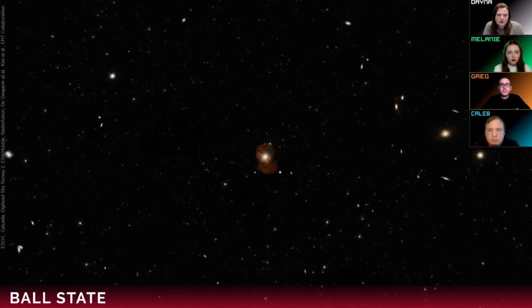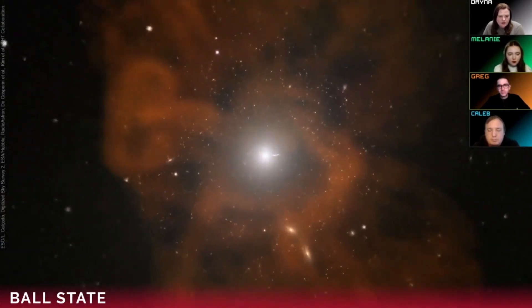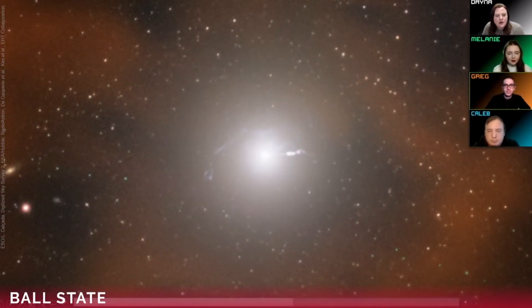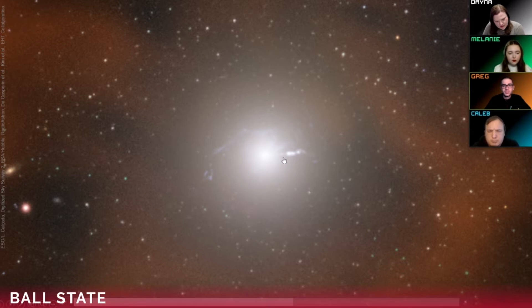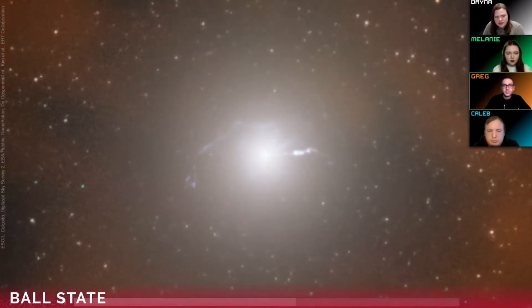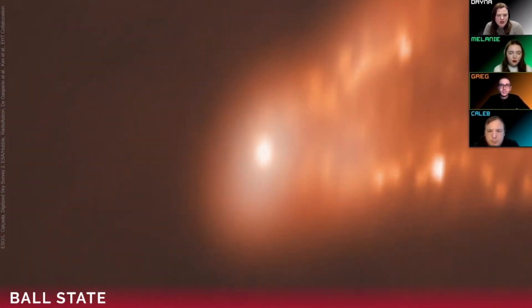We're going to zoom in on the galaxy M87 in the sky. Pausing here — M87 is an elliptical galaxy, really large, made up of trillions of stars. You can see this bright line here — that's a jet that originates from the supermassive black hole in the very center. Zooming in further, that jet spans over 5,000 light years from the central region, and scientists think it's all powered from those magnetic field lines.